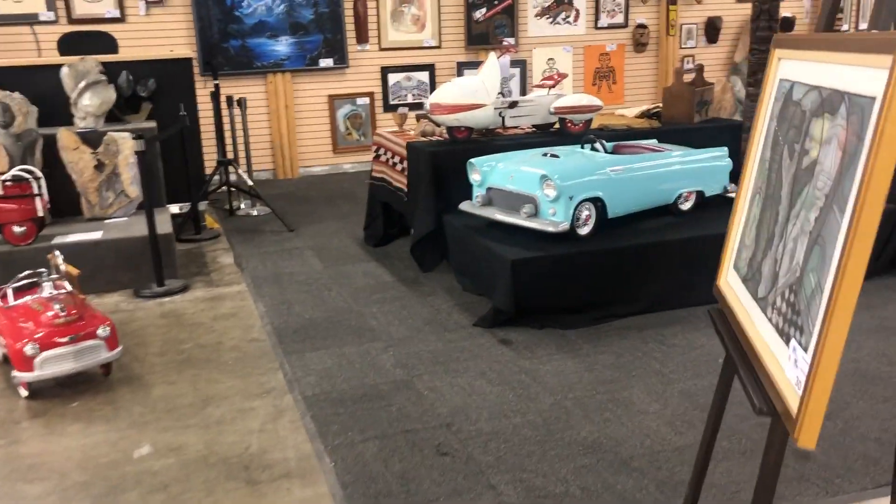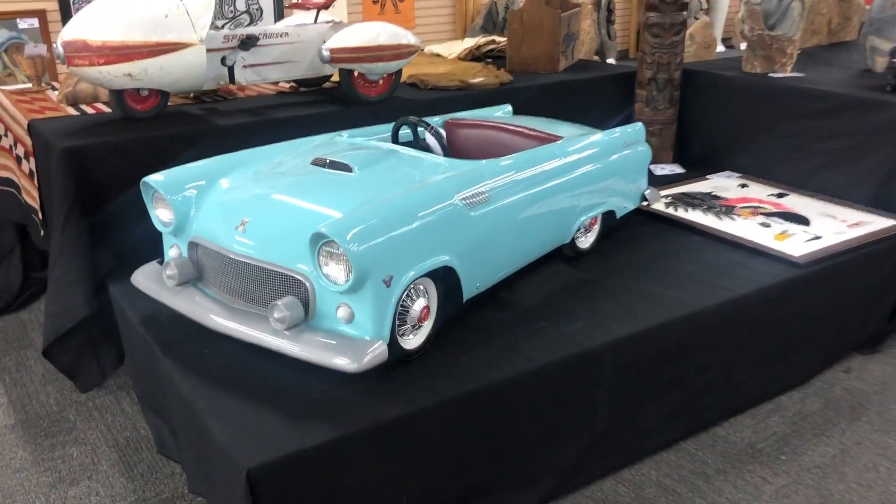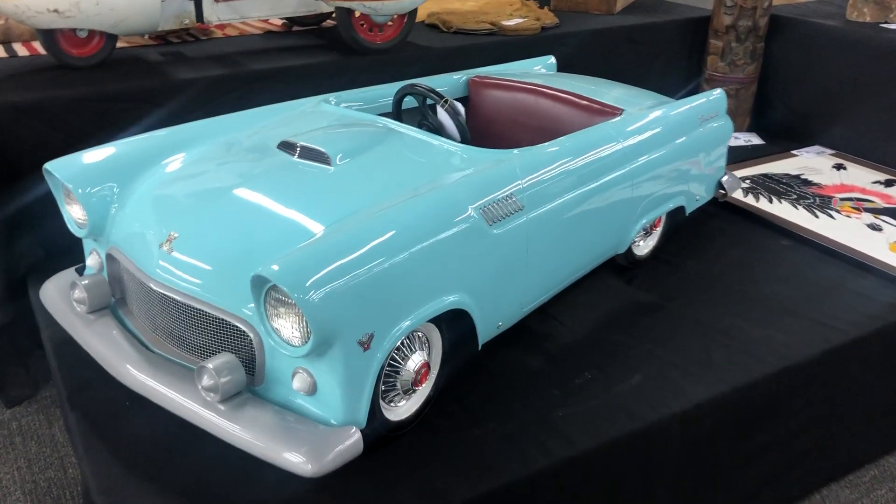We've also got in this — look at this one. It's got a battery, turns on, runs, it's drivable. Absolutely amazing.